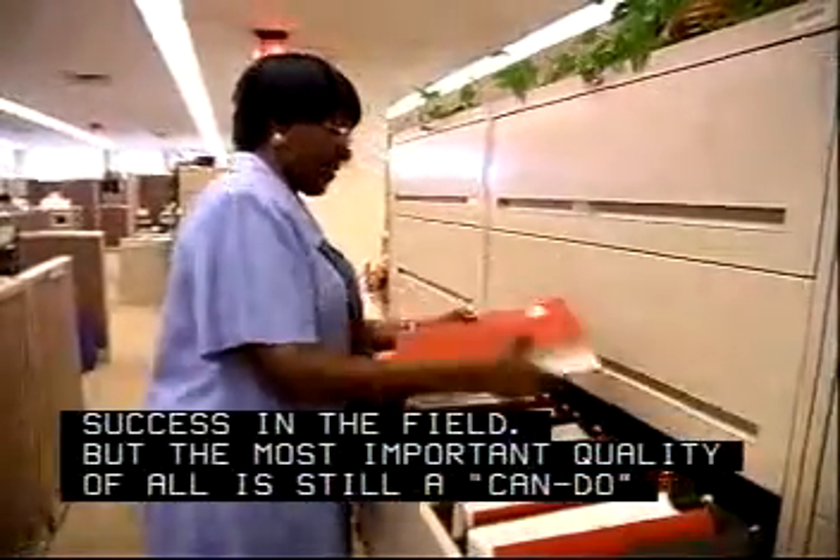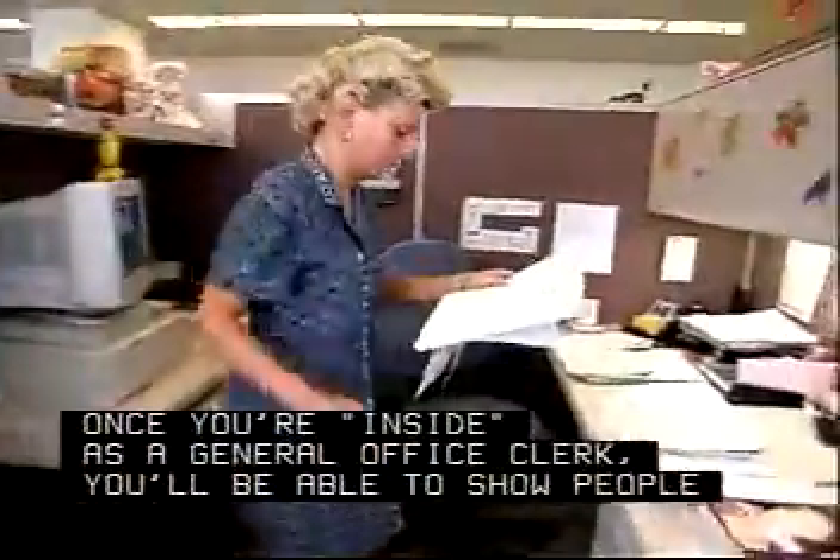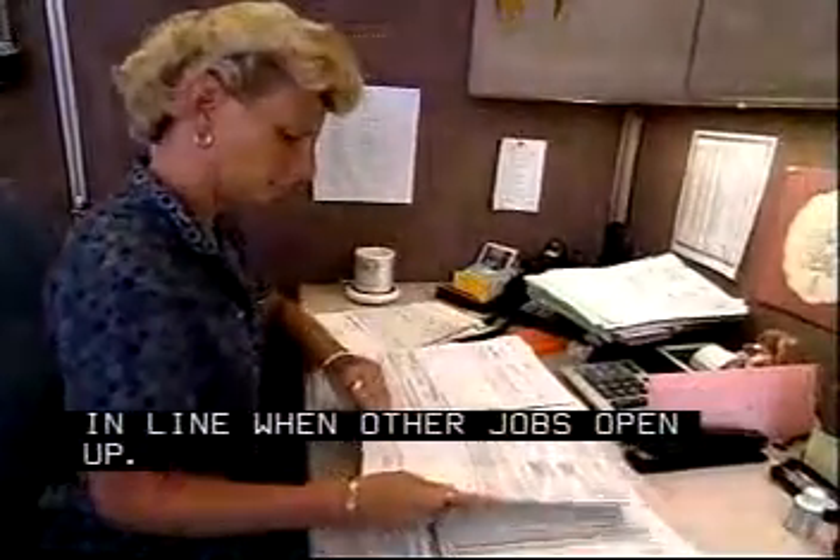But the most important quality of all is still a can-do attitude. Once you're inside as a general office clerk, you'll be able to show people what you can do and be first in line when other jobs open up.